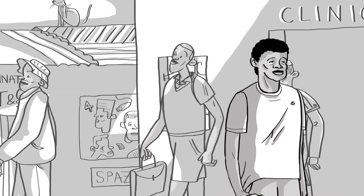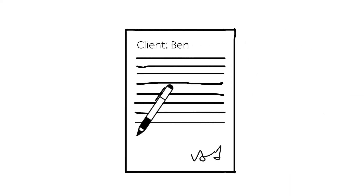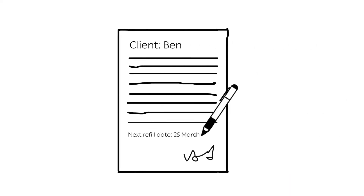Ben finishes work early and walks to the centre. He doesn't even need to take a day off work. When he gets to the centre, he is given his treatment. The ART distributor then fills out his appointment card with the dates for his next refill and clinical visit.